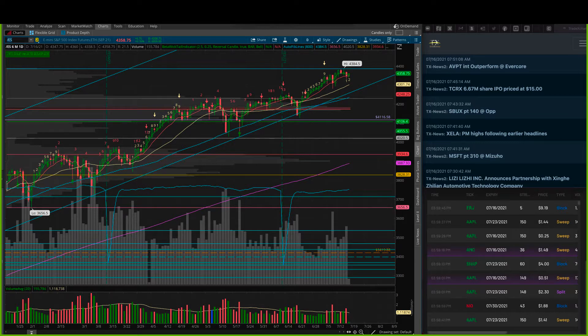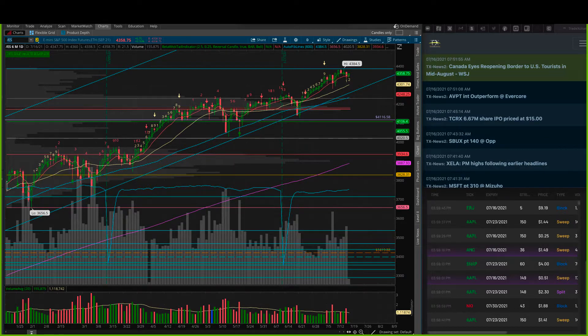Good morning everyone, it is Friday July 16th and I hope you are having a fantastic day. It is Friday, we'll have music in the room and we are watching the SPY futures here on the chart. We had a nice little pullback yesterday to the 8 EMA. Today we are putting in a green candle bouncing up off of that 8 — it's also an inside candle as of the moment. That's some pretty decent volume on that selling yesterday.